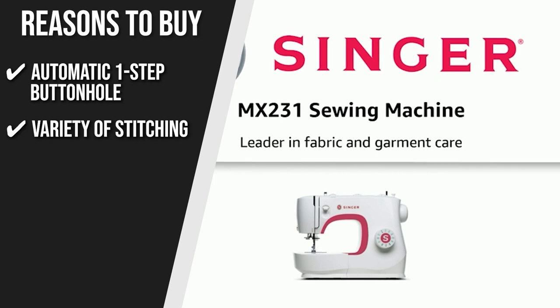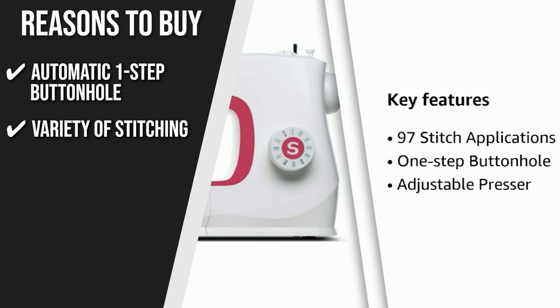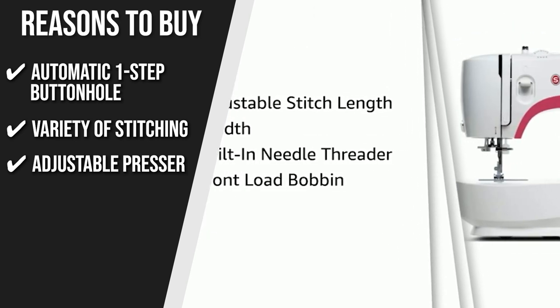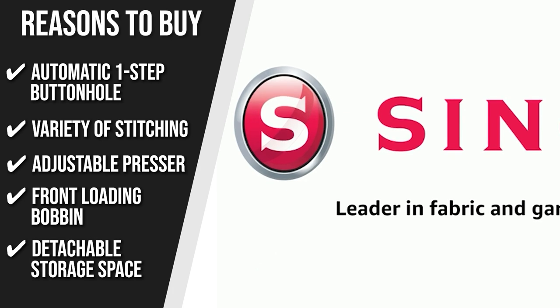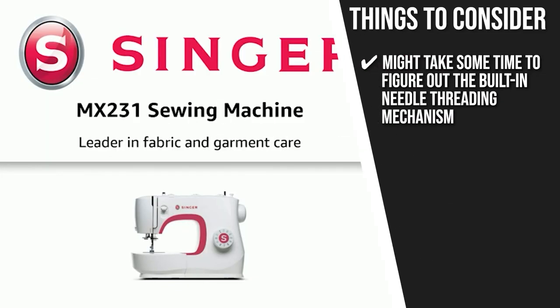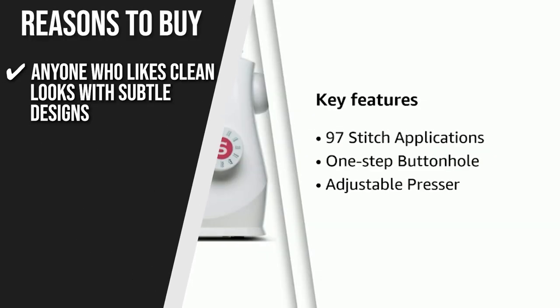The team recommends this purchase based on the following. Automatic One-Step Buttonhole: create buttonholes with just one simple motion and conveniently hem sleeves and pants with the easy-to-use free arm. Variety of Stitching: use these stitches for everyday sewing, decorative sewing, and other creative tasks — simply rotate the stitch selector dial to select your stitch. Adjustable Presser: quickly adjust the machine feed for heavy or fine fabrics with adjustable foot pressure, and enjoy quicker needle threading. Front Loading Bobbin: bobbins retain the smooth needle plate surface while being simple to wind and insert. Detachable Storage Space: the removable storage section contains all the necessary equipment. Note that it may take some time to figure out the built-in needle threading mechanism.